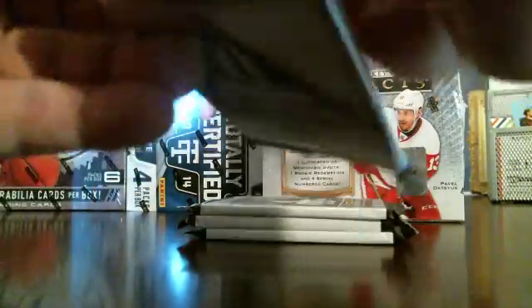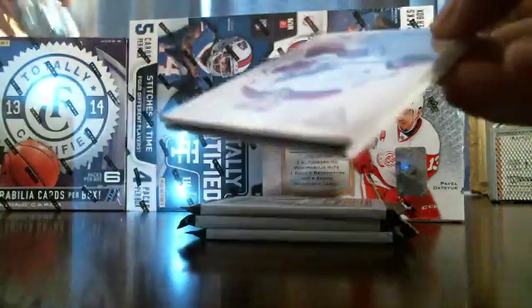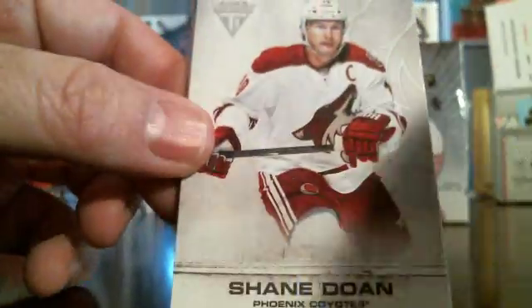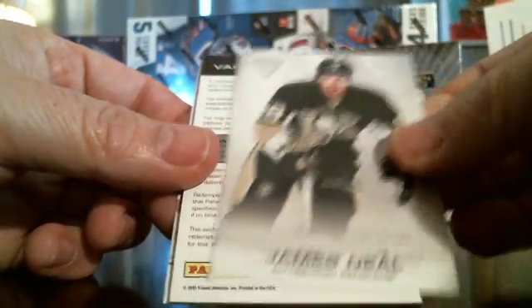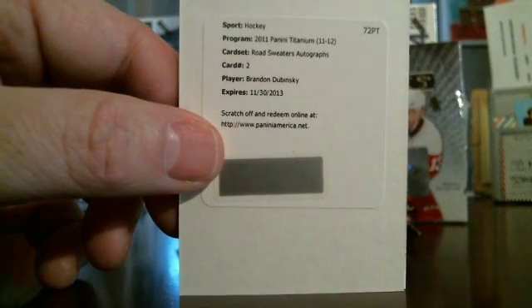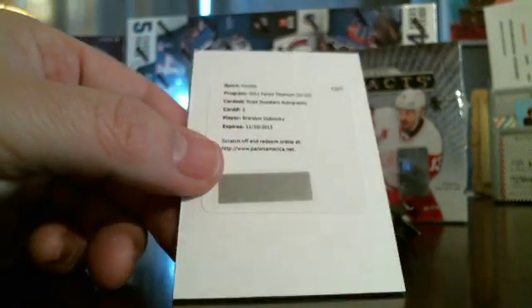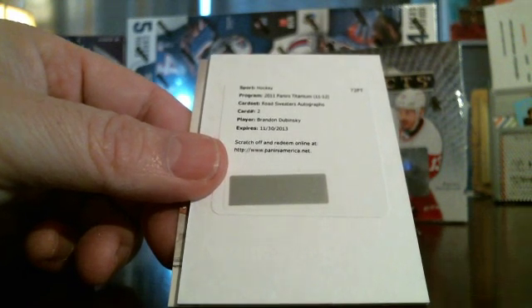I've gotten lucky with my last two football boxes — it had a Jameis Winston autograph and a Mariota autograph card both in the last two box breaks I've had for football. I'm trying to keep that luck going. Here's a — looks like here is a redemption card.